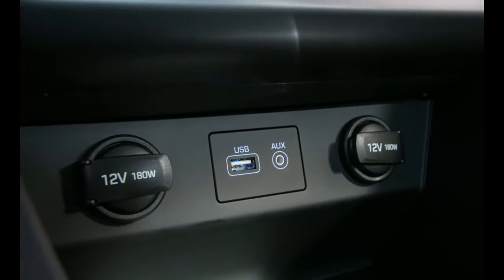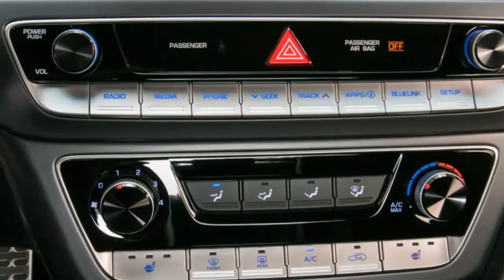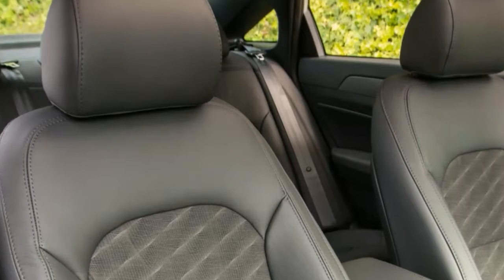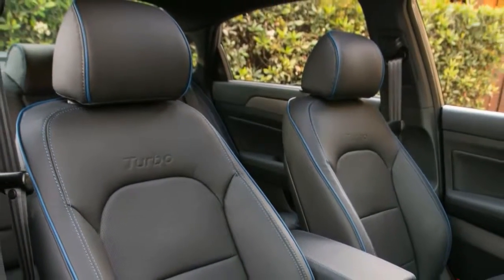Unfortunately, Hyundai still doesn't offer these driver aids on the SE, ECHO, Sport, or Sport 2.0T. Meanwhile, similar features are standard equipment on all versions of the 2018 Honda Accord and the 2018 Toyota Camry.